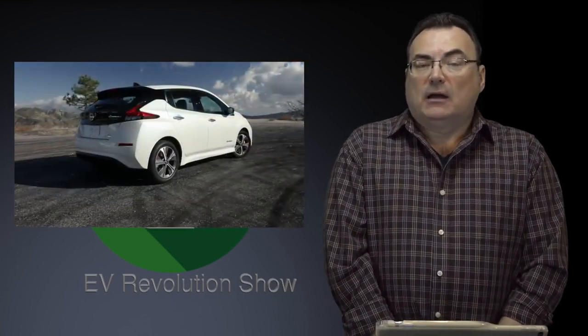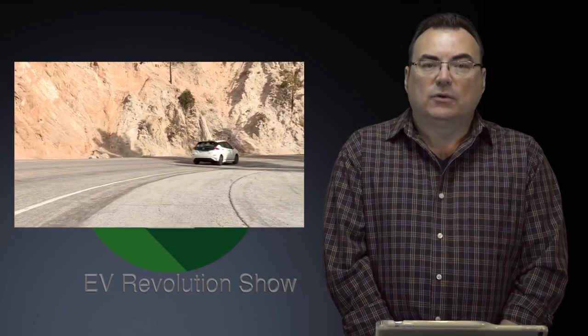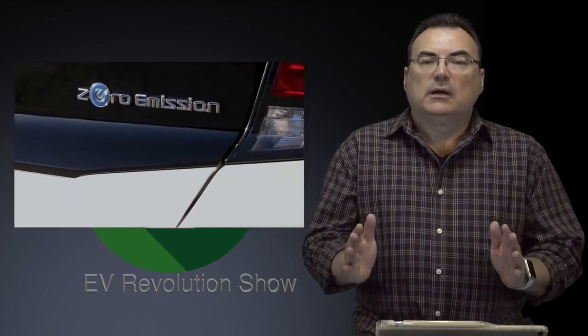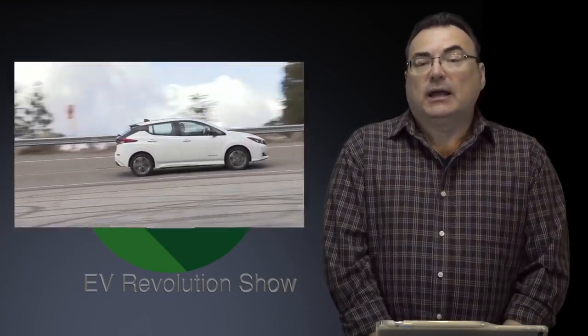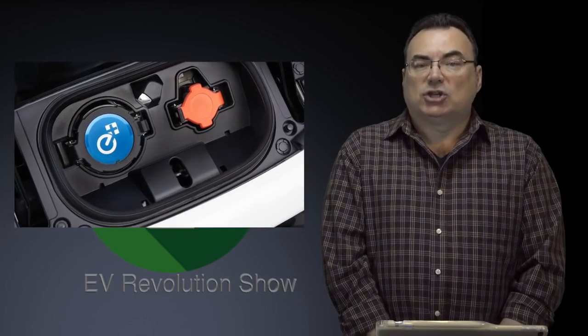I will continue to have dialogue with Nissan to try to get them to change their mind about releasing this BMS update to North America and Japanese owners. I know in North America the numbers aren't going to be super high because it was only a small number of vehicles produced during a certain time period. But it's good news on the battery management system for the Leaf — it seems to be more in line with what you'd expect for DC fast charging.